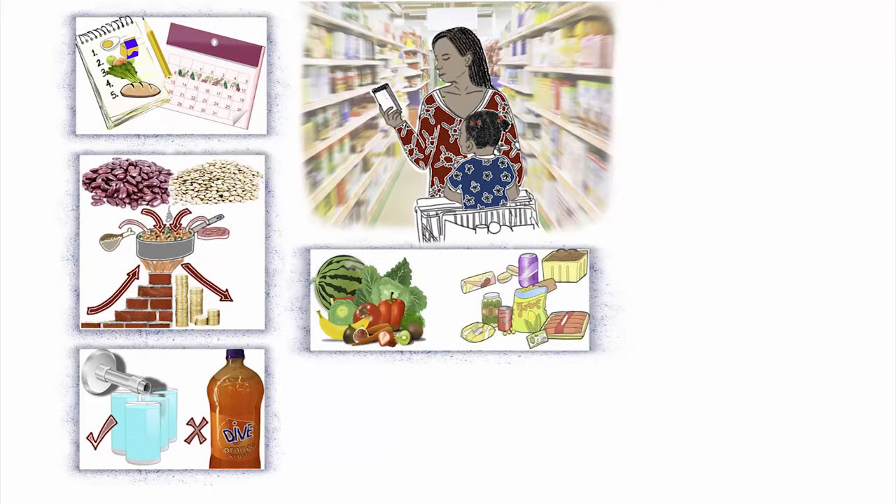Foods that are less processed are often less expensive because they don't have fancy and expensive packages. These less processed foods are usually healthier too.